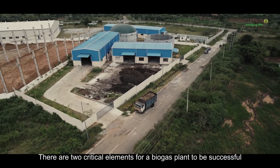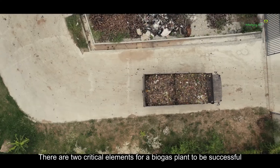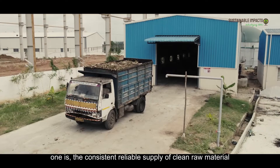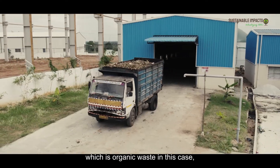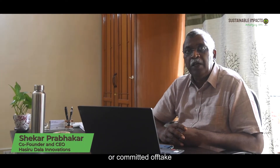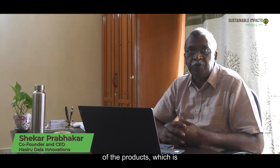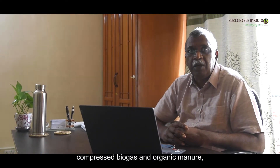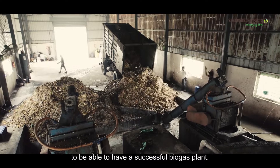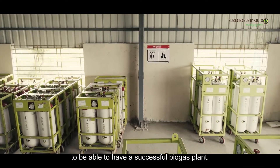There are two critical elements for a biogas plant to be successful. One is consistent, reliable supply of clean raw material — which is organic waste in this case — and the regular, committed offtake of the products, which is compressed biogas and organic manure. It is these two things that need to come together to have a successful biogas plant.